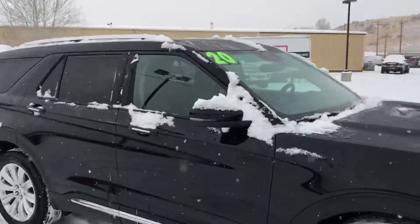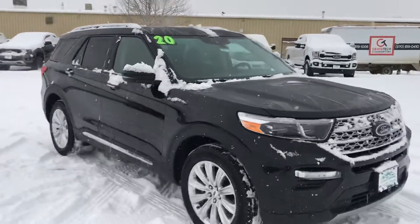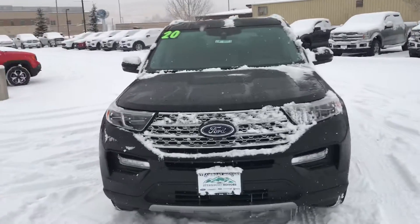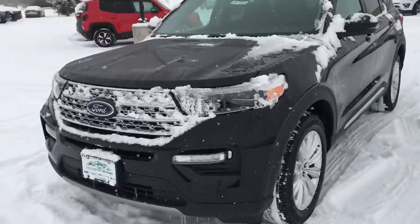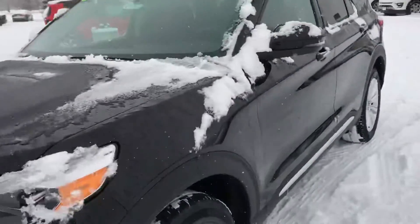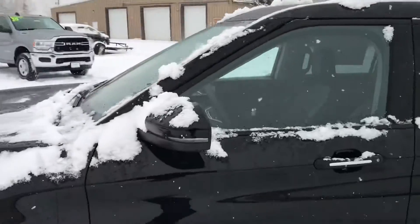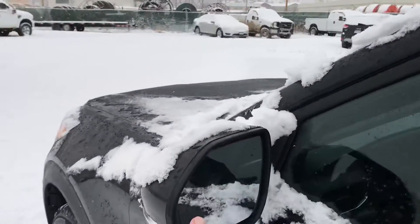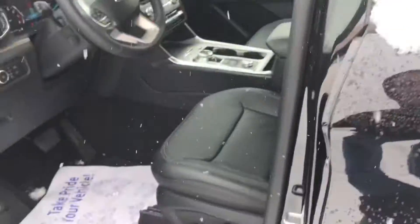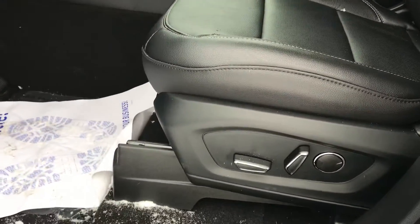Stepping around to the side, you've got integrated turn signals in the mirrors, integrated fog lamps, and that iconic Ford logo on the front. This does have all kinds of sensors here and there for parking, and it's got the adaptive cruise control and the blind spot warning system in there as well. Lots of safety technology built right into this one.